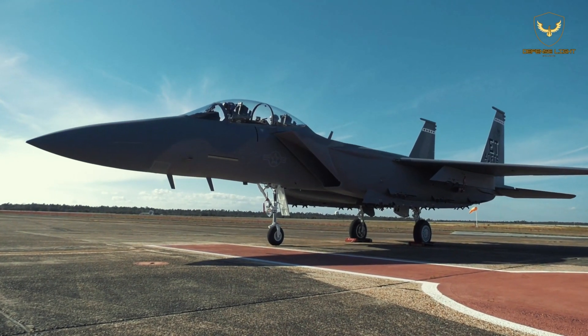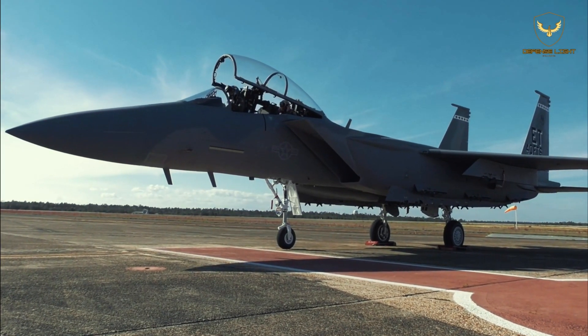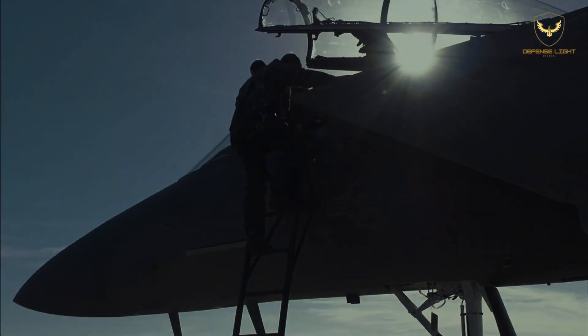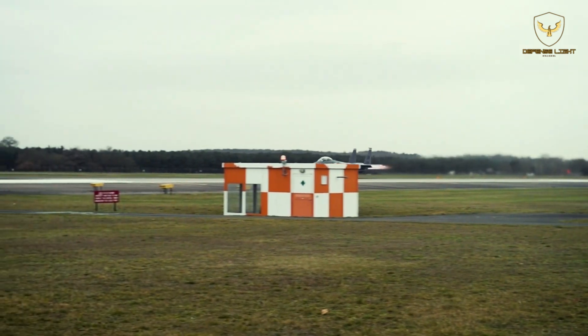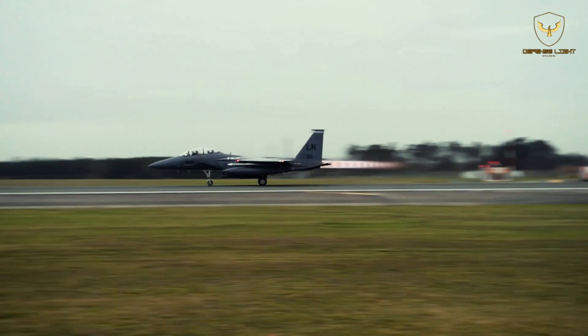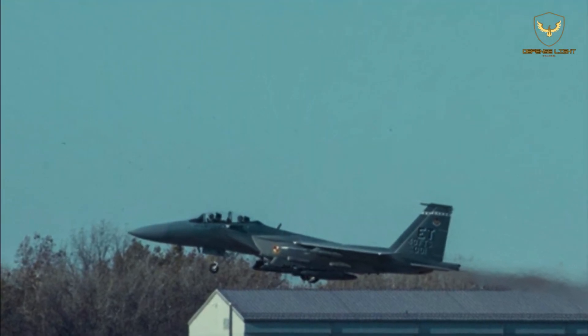The F-15EX promises higher speed, longer range, increased payload of 29,500 pounds including two additional weapon stations, and lower operating costs than previous variants. The type also boasts the longest standoff air-to-air engagement range of any fighter in the USAF inventory.